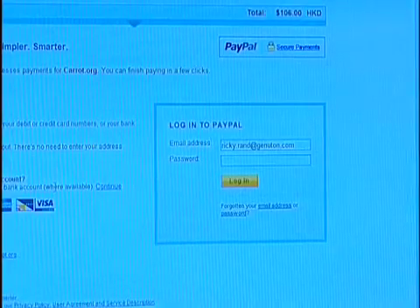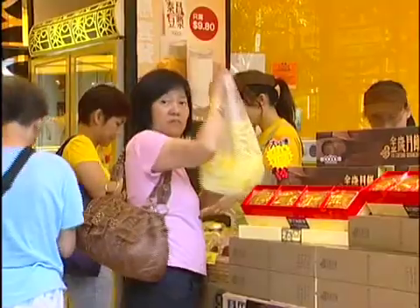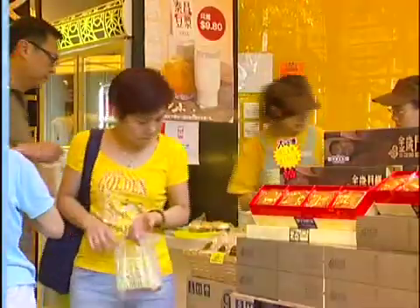In the real world, we have coins, we have notes, we have checks, we have credit cards. On the Internet, we have credit cards and we kind of have checks in some ways, but we don't have coins. And so what it means is that all the things that we would use coins for in the real world, we cannot sell or buy the equivalent on the Internet.